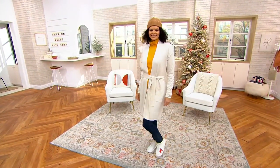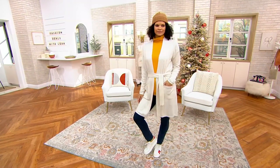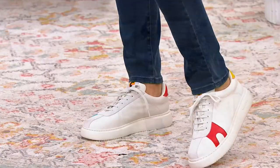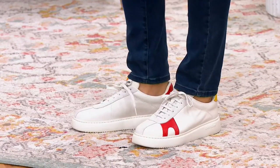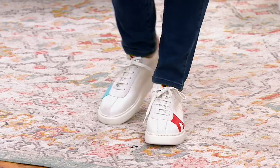She's wearing that Jason Wu cardigan that we just shopped for a moment ago. And remember what I said about — you put on a pair of jeans, you put on a turtleneck or t-shirt. She's wearing the Denim & Company turtleneck that we had earlier in our show.